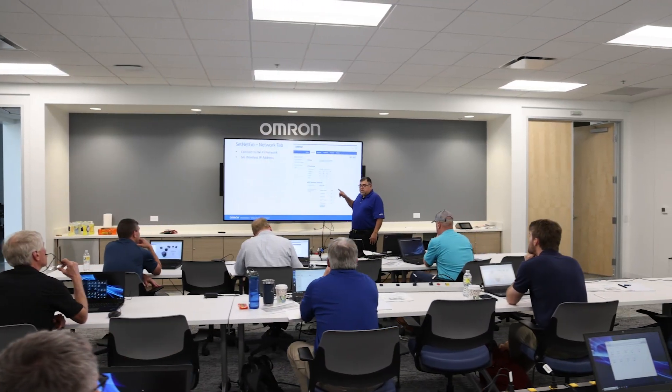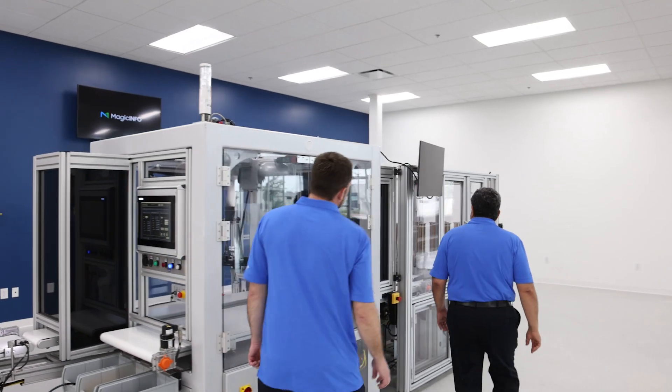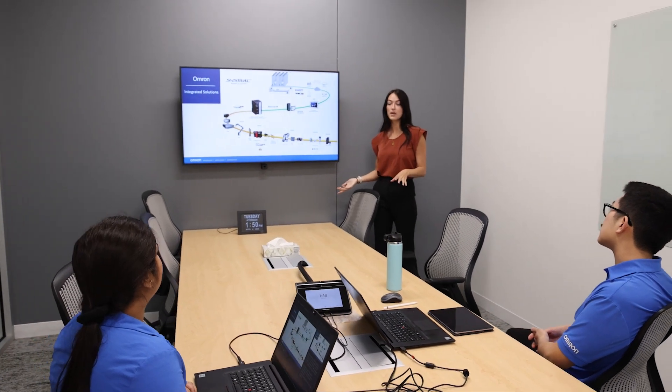We do a lot of activities at the Proof of Concept Center. For example, we do training, we build internal expertise, investigate challenging problems and applications, and we propagate this knowledge with our customers and our engineering team to help our customers succeed.